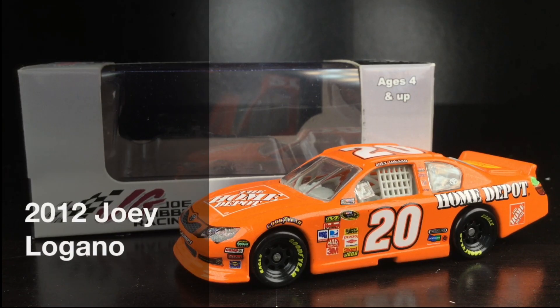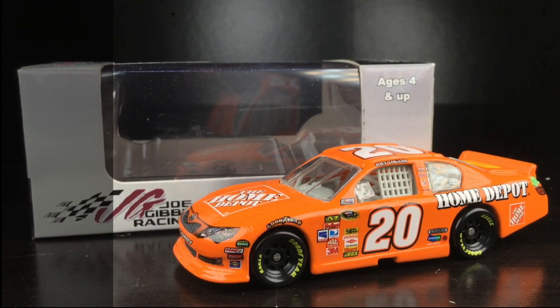In today's DieCast review, this is going to be one epic nostalgia trip. Holy crap, is this the best DieCast of 2012? In my opinion, it certainly could be.